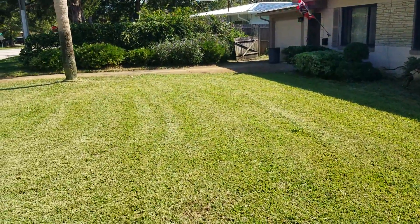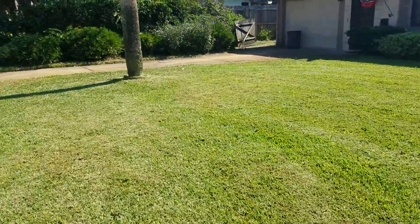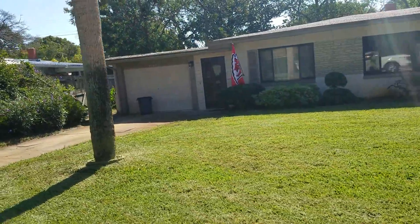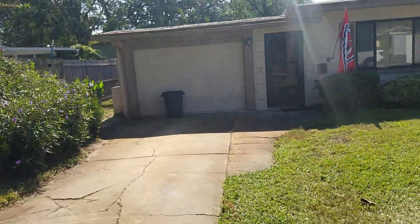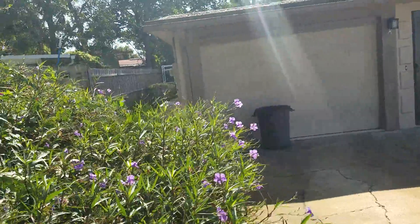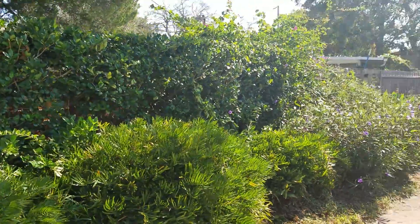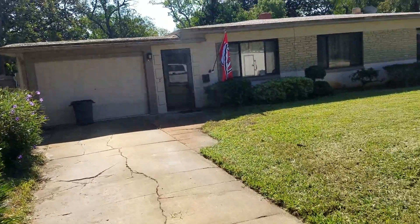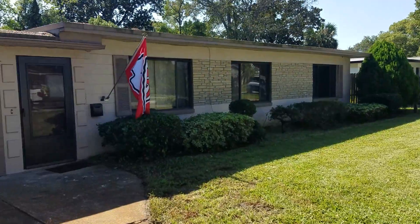If you're watching this and you live in Atlantic Beach, okay, I understand. If you live in Neptune Beach, okay, I understand. All right, so everything's cleaned up — trimmed up the hedges in the front to make everything look much better.